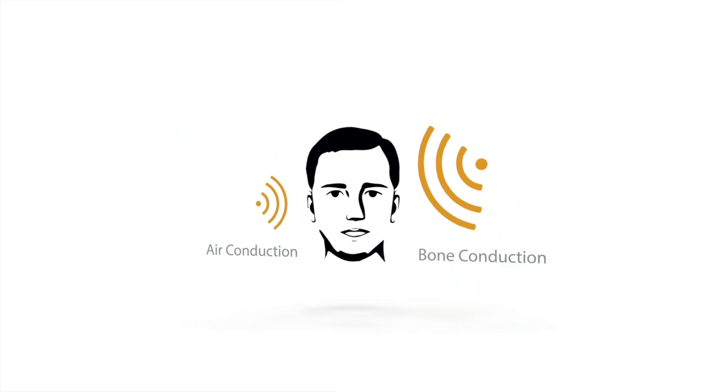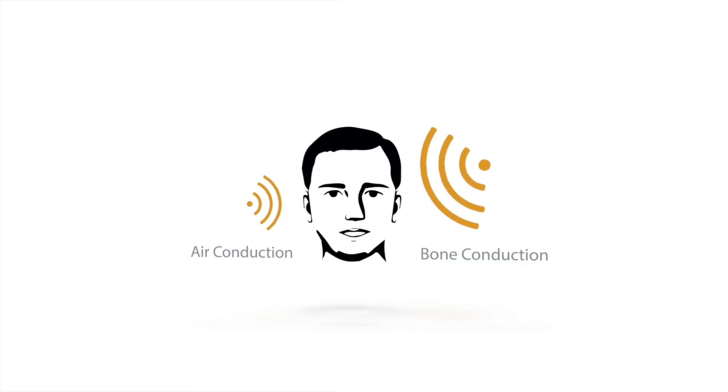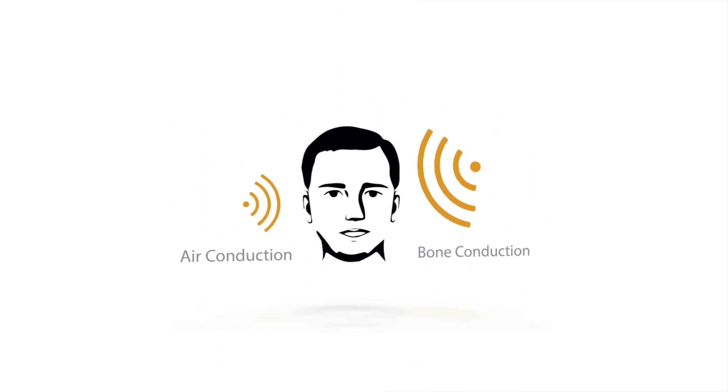Conventional in-ear monitors lack the depth and feel because they're only providing you half the sound. When you're listening to music in an open ear environment, you're getting sound in two ways: air conduction and bone conduction. Bone conduction is sound that travels through the bones in your head to your inner ear and your cochlea.